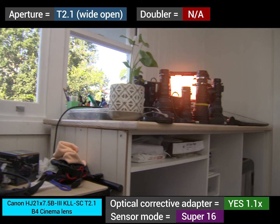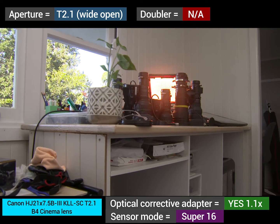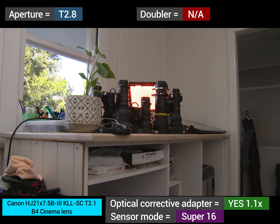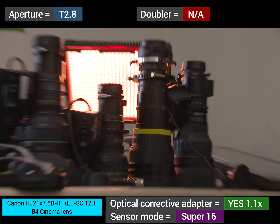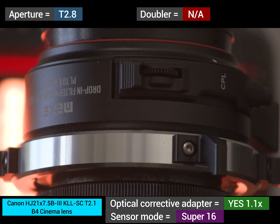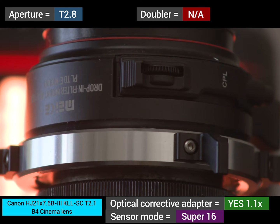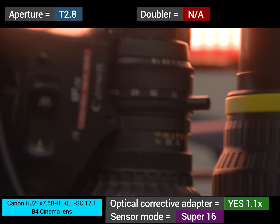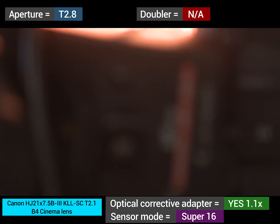Excellent sharpness overall for wide open. Dropping down to T2.8, that veiling flare cleans up a lot and basically disappears. Still a little bit there, but very well controlled veiling flare. And excellent sharpness as well.